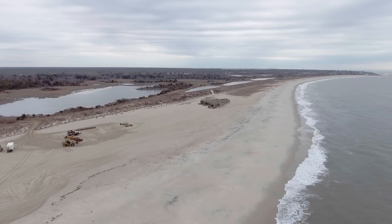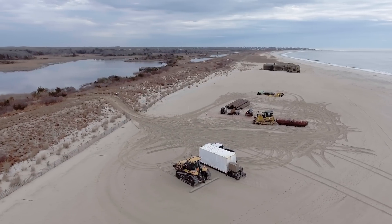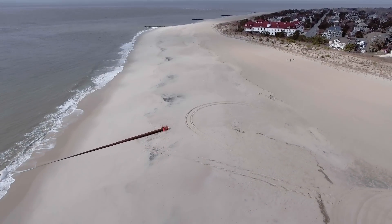A dredge is going offshore and it's like a vacuum. It is sucking a sand and water mix up into the dredge, then it travels back towards the shore, pumps that sand and water mix onto the beach, and then bulldozers and construction equipment will shape that beach and build that template that's designed to reduce the damages from storms. We're using multiple hopper dredges and miles of pipe.